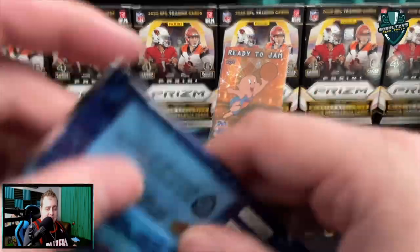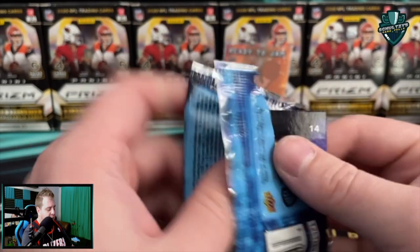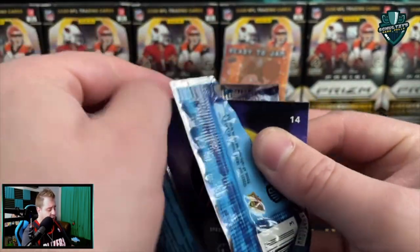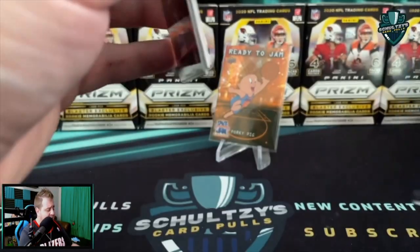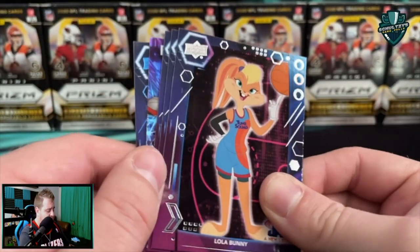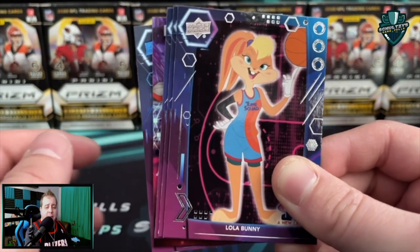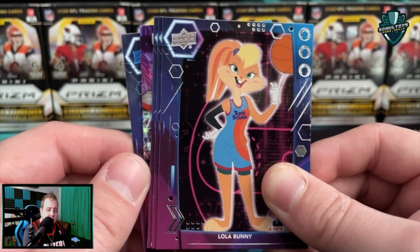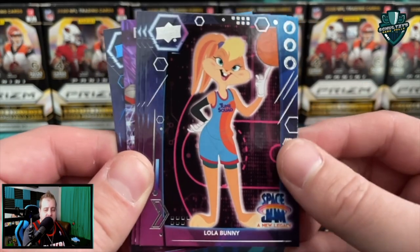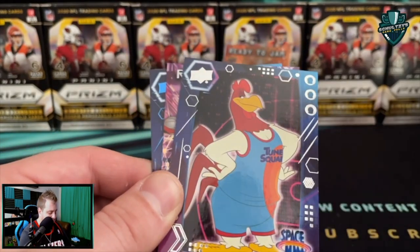Last pack opening of the video — thank you so much for watching. Appreciate you joining me for this rip. Subscribe to Schultz's Card Pulls if you enjoy more content like this and smash the notification bell so you're notified of all my latest videos. We might have another colored parallel back here — possibly another numbered card. We have a Ready to Jam out of this blaster. Let's see: Lola Bunny, Daffy Duck portrait.